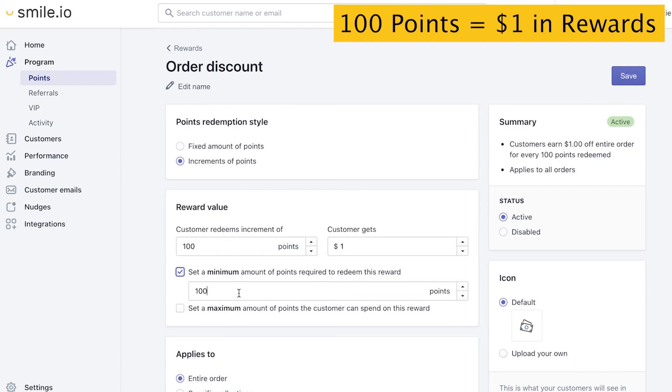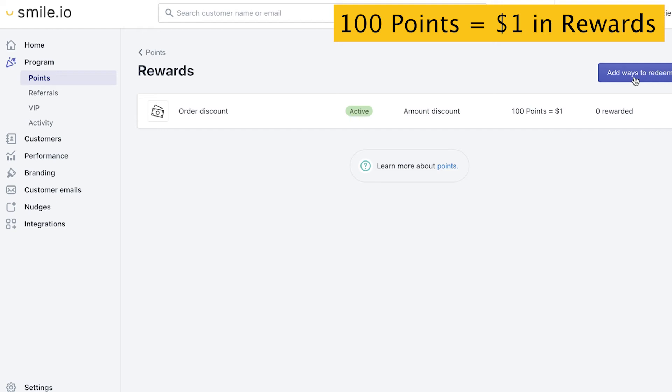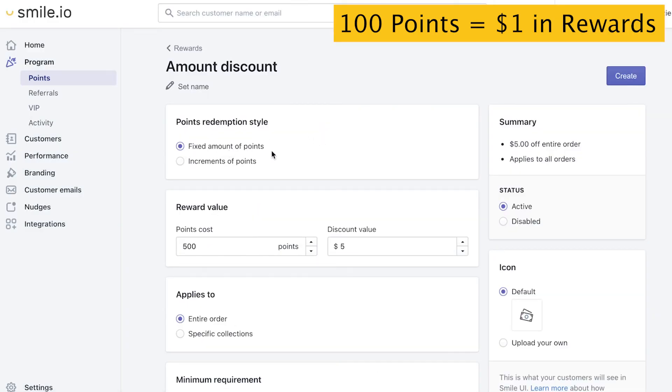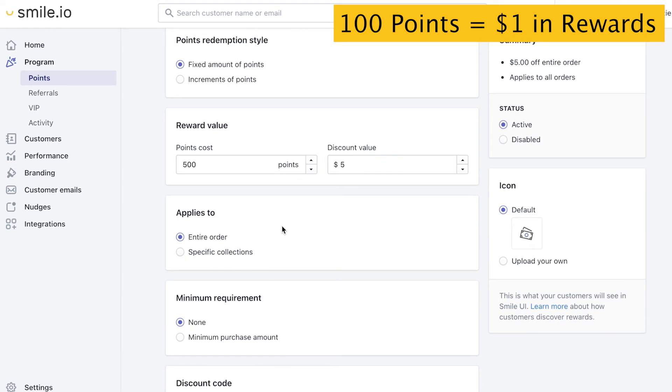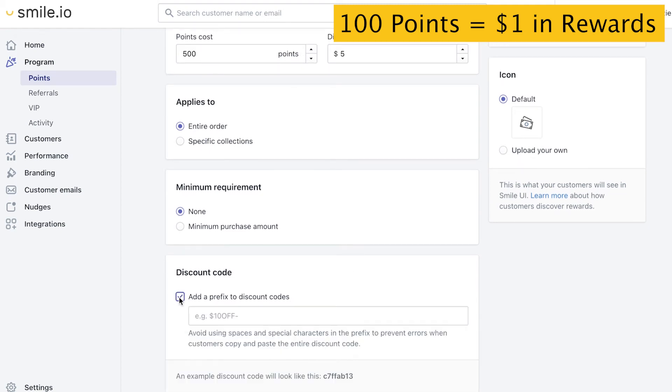We're going to set a minimum amount of points — if we want $5 to be our lowest reward, that's 500 points. This is really important because it prevents the customer from using this reward without making a purchase. Now if you want set coupons — $5 or $10, that fixed amount — you're going to delete and set up new rewards. Hit Add Ways to Redeem, then Amount Discount, and that'll be the Fixed Amount of Points. Here we'll do a $5 coupon for 500 points. You can apply it to specific collections, run a promotion, and set a minimum purchase requirement to protect your margins. If you like tracking coupon codes through your e-commerce platform, you can add a prefix — this will allow you to search through the coupon codes and see the health of the program.